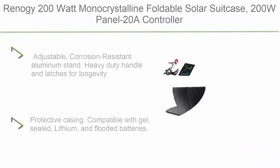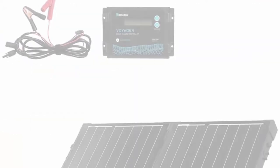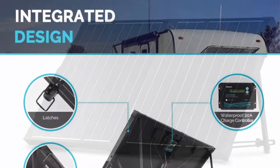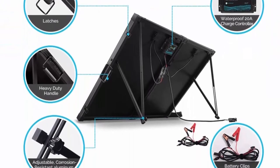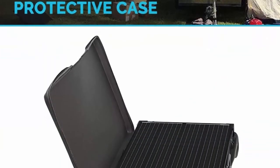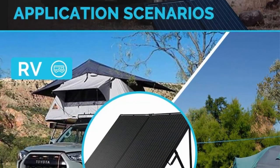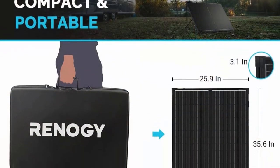Number 8: Renagi 200W Monocrystalline Foldable Solar Suitcase — 200W Panel, 20A Controller, Adjustable Corrosion-Resistant Aluminum Stand, Heavy-Duty Handle and Latches for longevity. Protective casing compatible with Gel, Sealed, Lithium, and Flooded Batteries. Charge controller with LCD display for showing operating information and data. Occasionally clean the case using a damp cloth. 20A built-in solar charge controller provides overcharge protection, reducing fire risk.